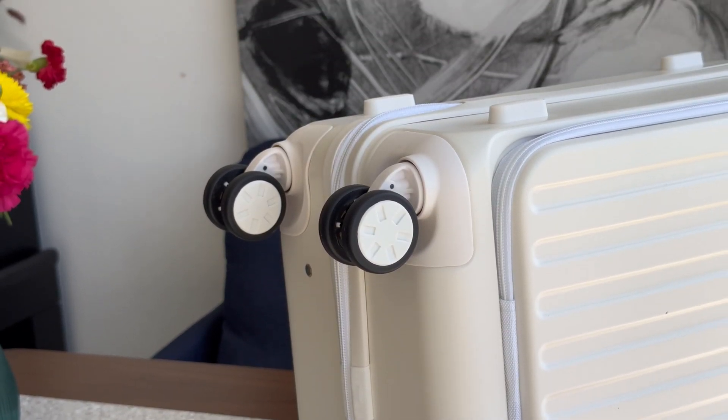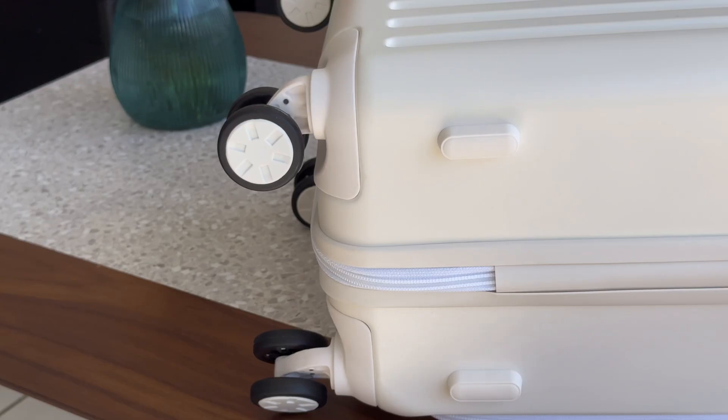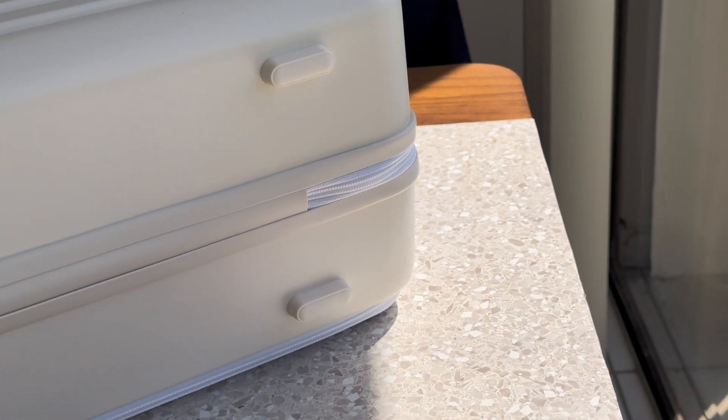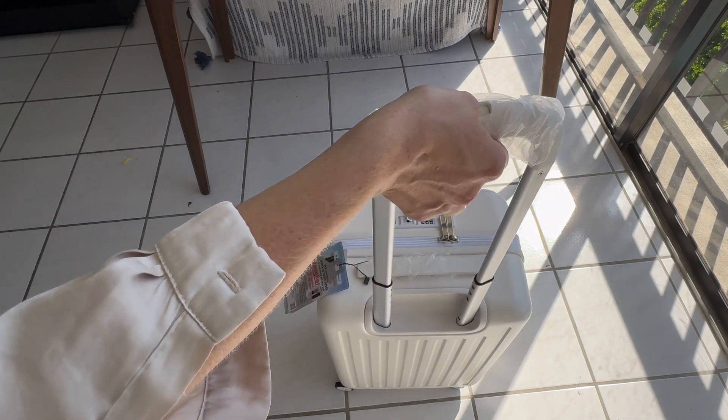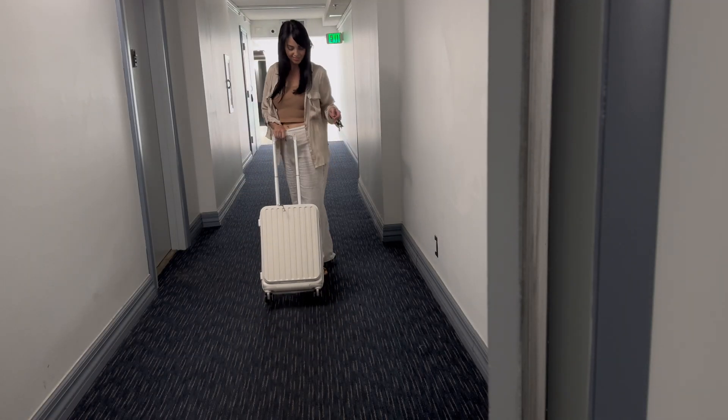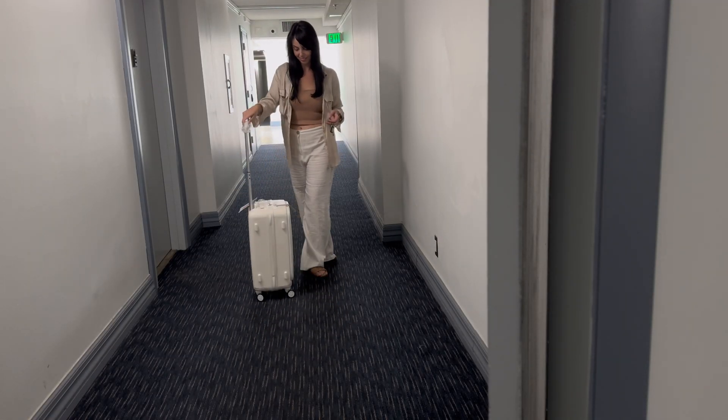I also appreciate how easy it is to clean — just a quick wipe and it's as good as new. For those who love to travel in style without sacrificing functionality, this suitcase checks all the boxes. Whether you're a frequent traveler or just looking for a carry-on that will last, the Hardside Carry-On Luggage is an excellent choice.